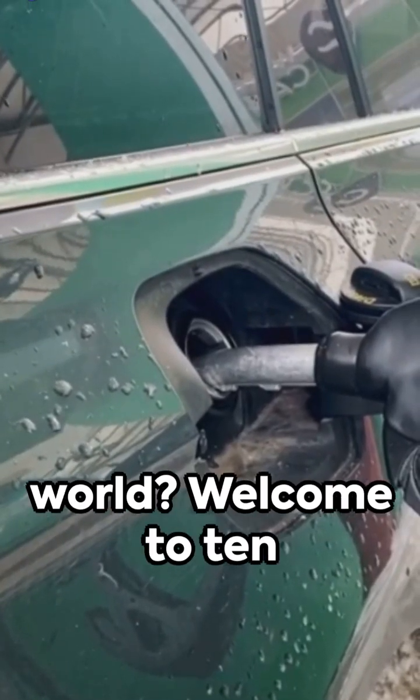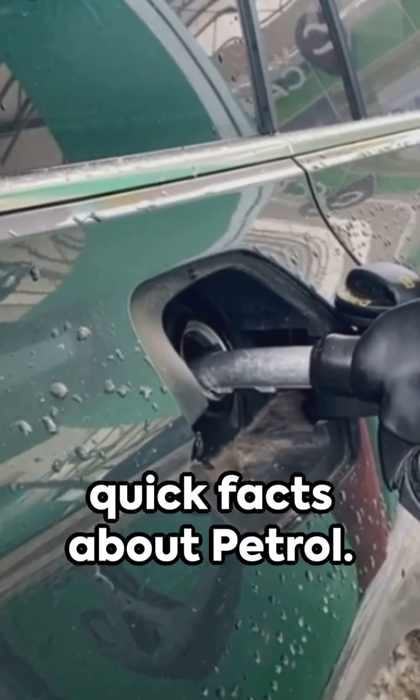Ever wondered about the liquid that powers much of our world? Welcome to 10 Quick Facts About Petrol.